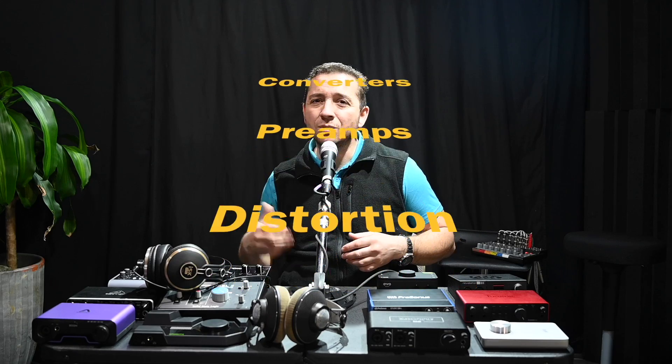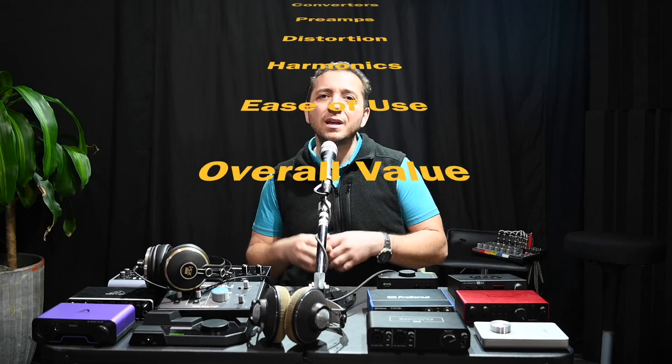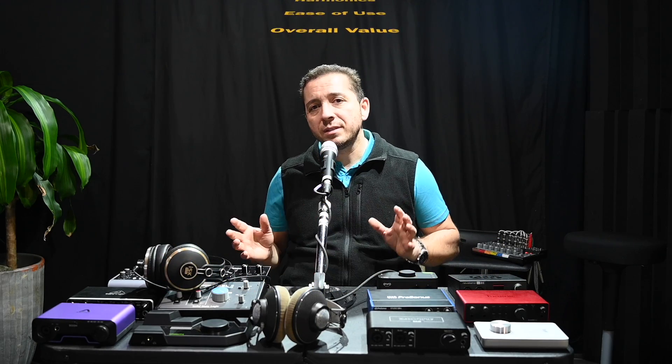Testing the converters, the preamps, distortion, harmonics, the ease of use, overall value — I'll be doing separate videos on all of that stuff. But testing the quality of the headphone outputs was also important to me and I wanted to do a really good job of it.